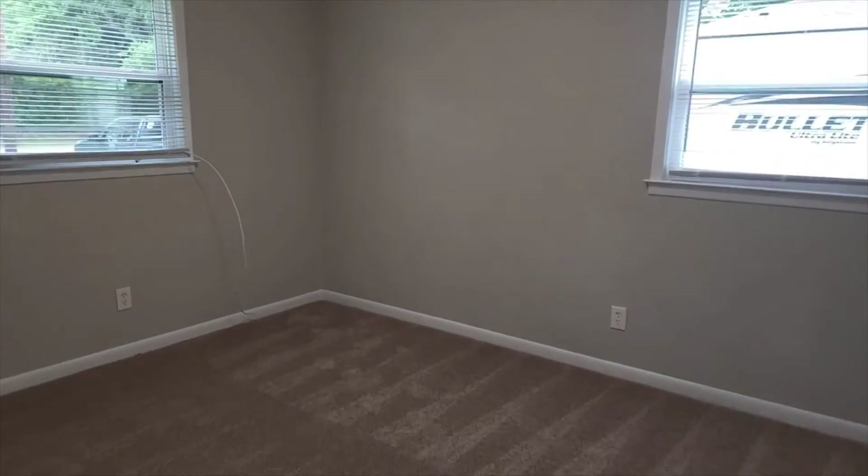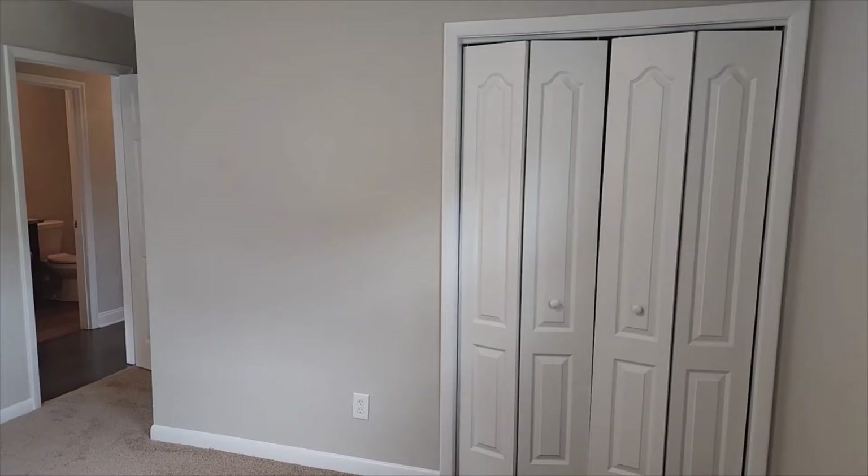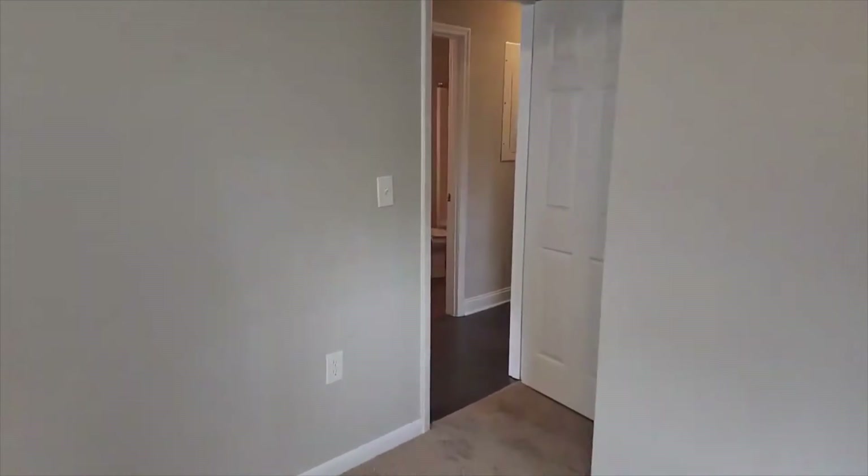Moving around here, let's go into the second bedroom. Same idea — you can fit a queen or king size bed in here, no problem at all. It does have the accordion doors with the walk-in style and the storage shelf at the top.